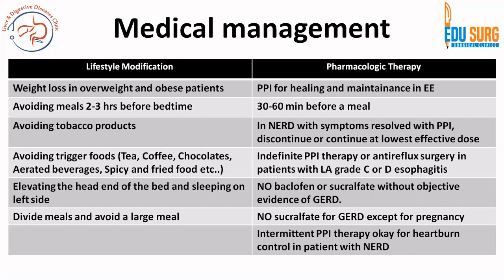For pharmacological therapy, an optimized trial of proton pump inhibitors is very important for healing and maintenance in erosive esophagitis. Medicine is to be given 30 to 60 minutes before a meal, not after. If the patient has symptom resolution, try to discontinue PPI. Indefinite PPI therapy or anti-reflux surgery may be required in Los Angeles grade C or D. Baclofen or sucralfate are not routinely recommended except in pregnancy. Intermittent PPI therapy is acceptable for heartburn control in non-erosive reflux disease.